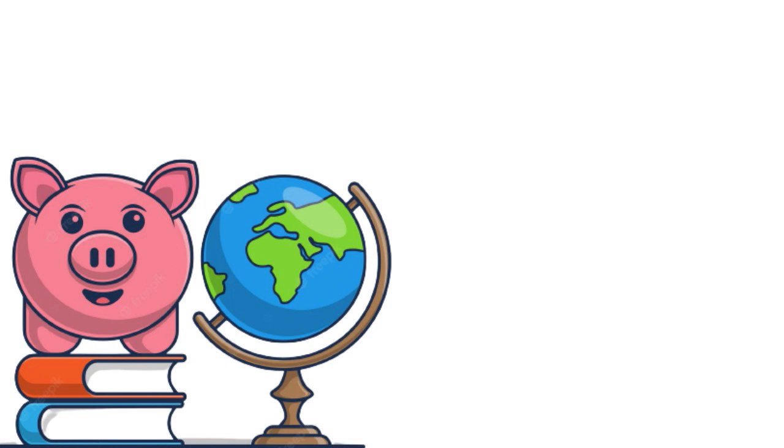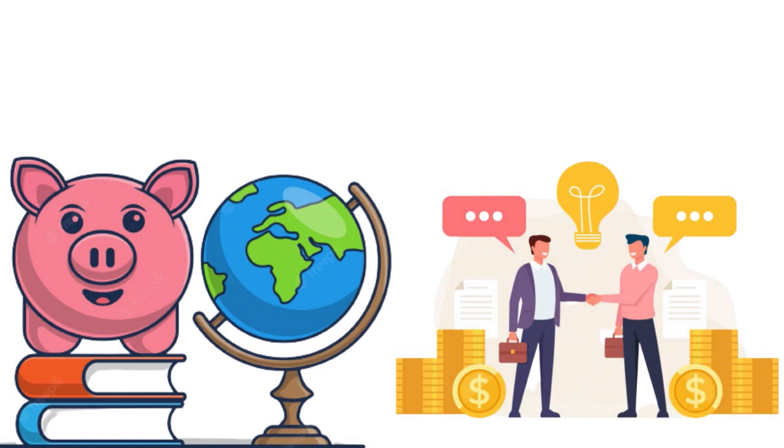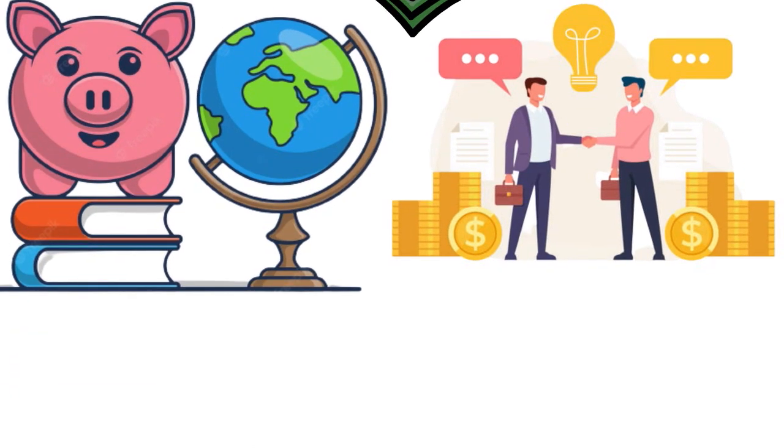Navy Fed also offers an Education Savings Account (ESA), which lets you save money for your children or for yourself. Consider also Navy Federal Investment Services, their wealth management unit — if you have extra cash and want to open a brokerage account, that could be a great option for you.